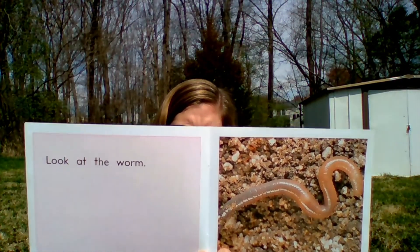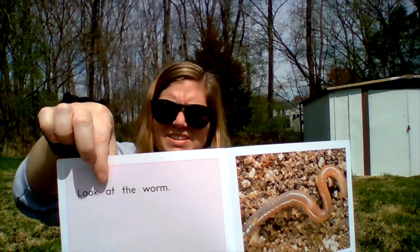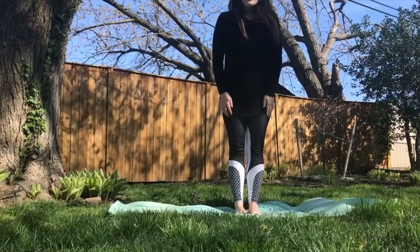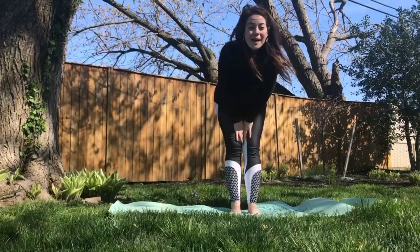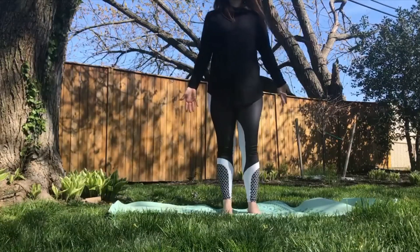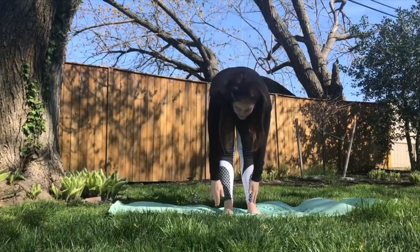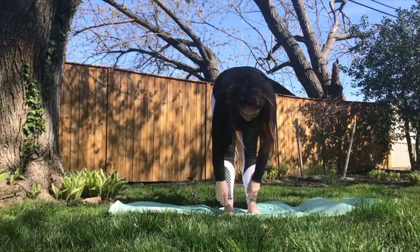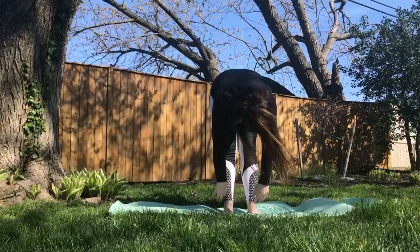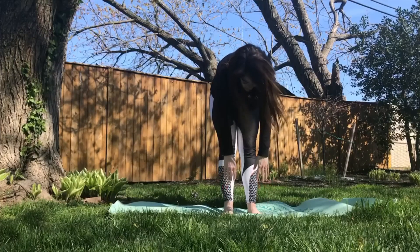Look at this one. I like these guys too. What does it say? Look at the worm. Here is our worm pose. We need to make our body nice and long and wiggly like a worm. What we can do is stand up nice and tall in mountain. Hold over like a nice hanging worm. This is our forward fold. Feel that hang. Let your head hang. And let's roll back up like a wiggly worm, one vertebrae at a time.